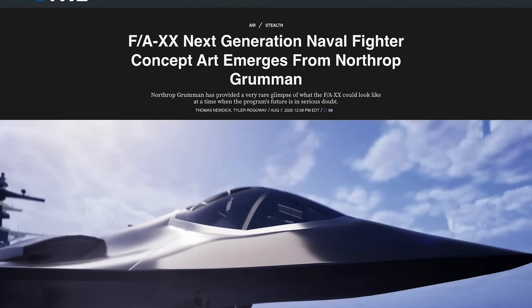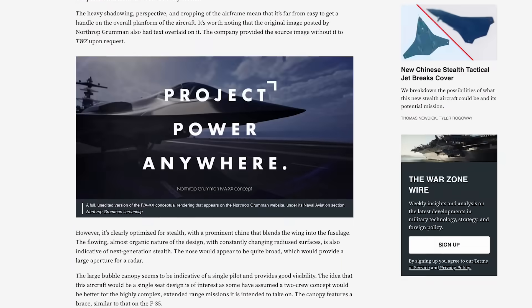I've got to give credit to The Warzone, because they appear to be the first outlet to report on this new image.